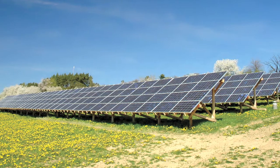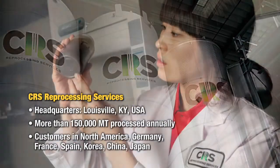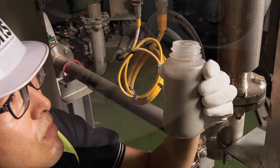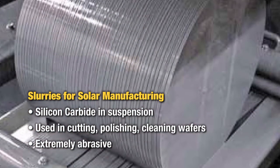At Werner Todd, we've been working with AlmaTech since 2005, and they've assisted me in the solar industry as well as the chemical processing industry. CRS reprocesses silicon carbide slurry, which is used in polishing the silicon wafers as well as in the cutting process.